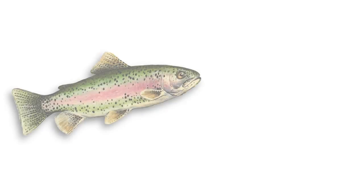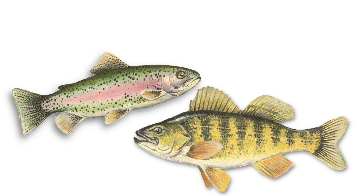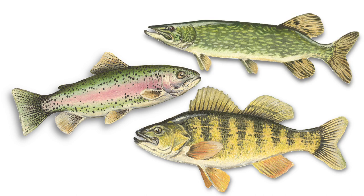Next, look for spots or markings on the fish. Look at the size, shape, and markings on the fish's body. Does it have any prominent markings?